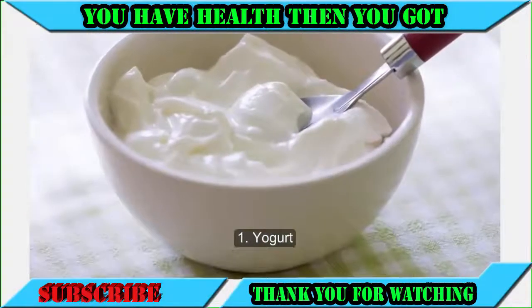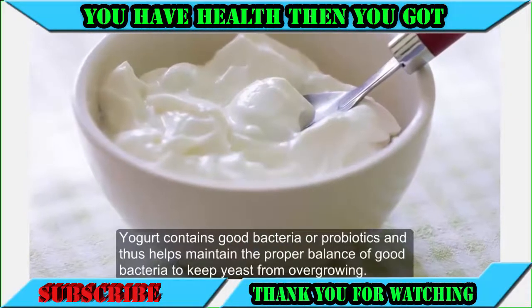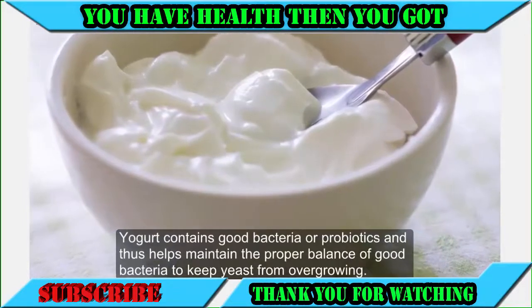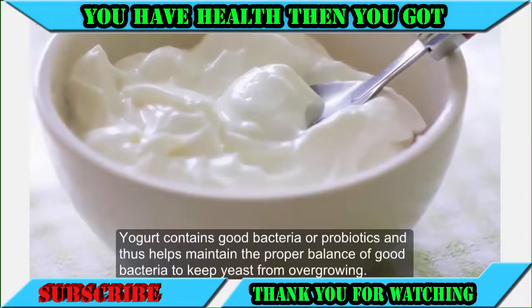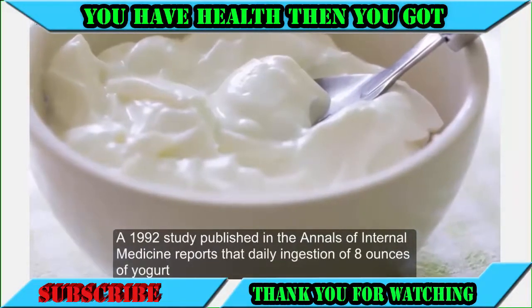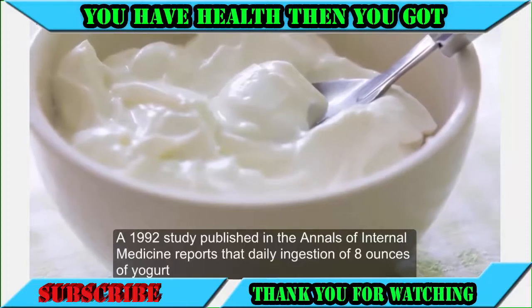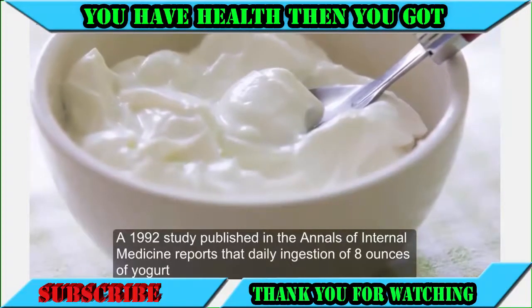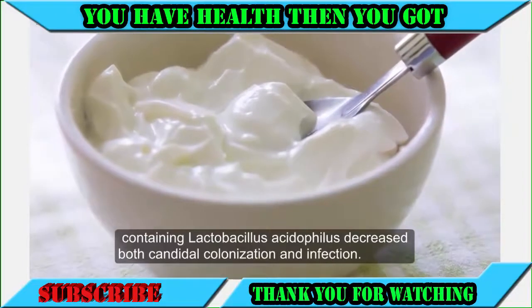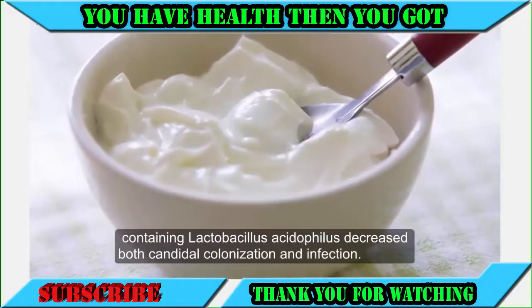1. Yogurt. Yogurt contains good bacteria or probiotics, and thus helps maintain the proper balance of good bacteria to keep yeast from overgrowing. A 1992 study published in the Annals of Internal Medicine reports that daily ingestion of 8 ounces of yogurt containing Lactobacillus acidophilus decreased both candidal colonization and infection.